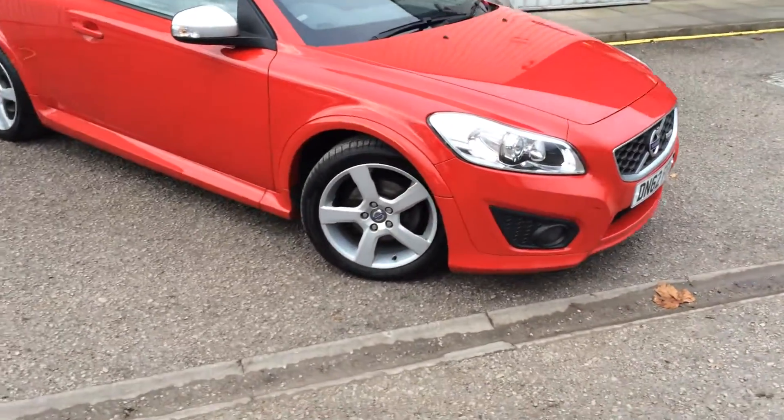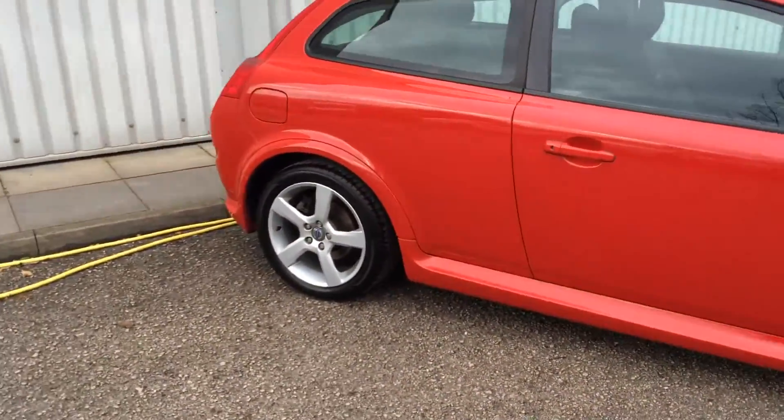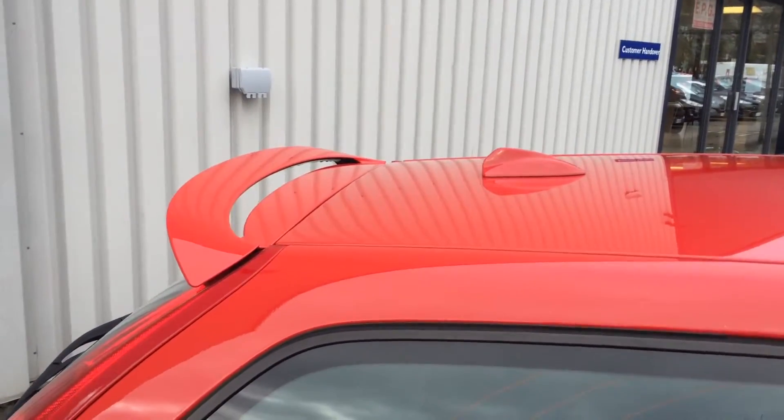It's got the stunning 17 inch alloy wheels, all colour coded over arches and side skirts with the silver door mirrors. Also got the lovely little rear spoiler and a shark fin aerial on the back.